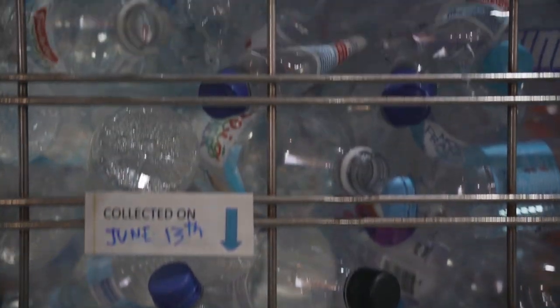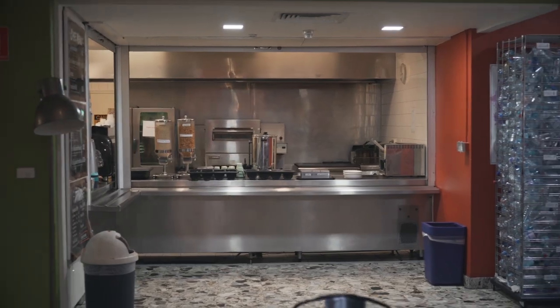It all started in a staff meeting last year. One of our housekeepers, Carolina, brought up her concerns about how many water bottles she was finding in the bins each and every day. We then came up with the idea to create a visual structure that we would display in the common area for all guests to see.